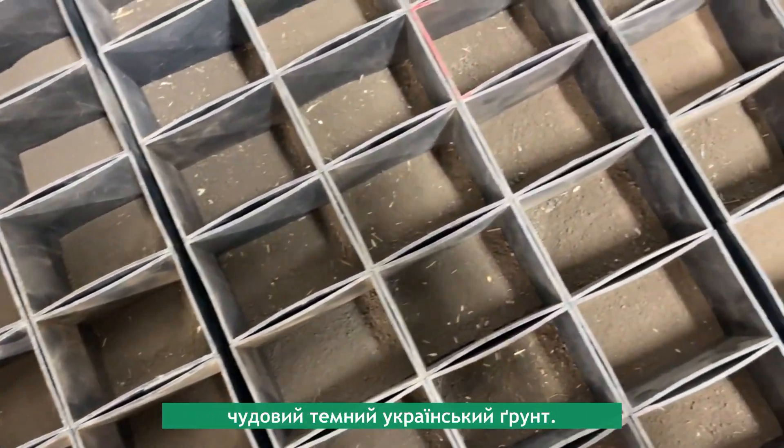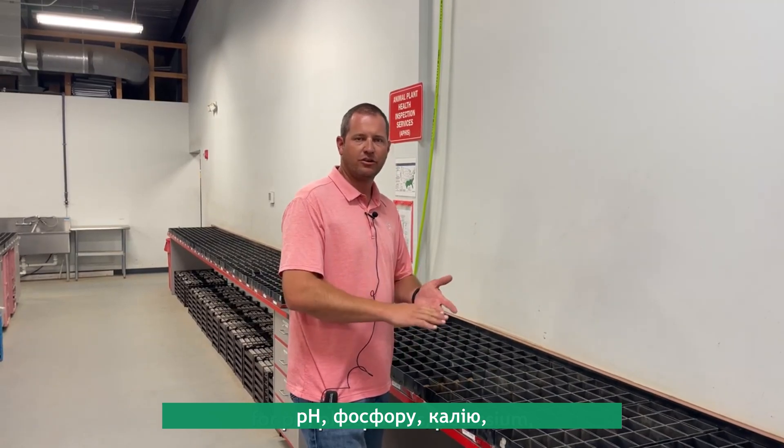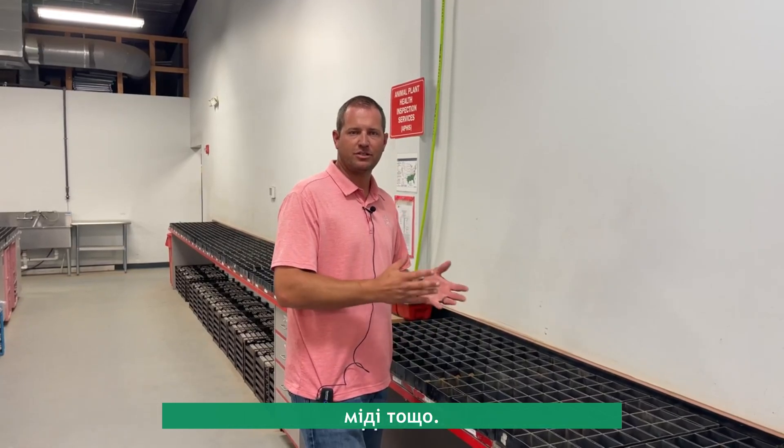From here, we will scoop our individual samples for pH, phosphorus, potassium, and micronutrients including zinc, iron, manganese, copper, etc.